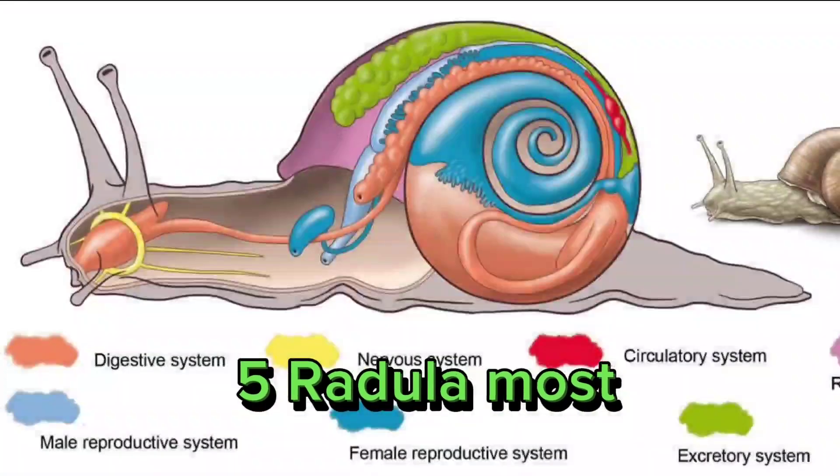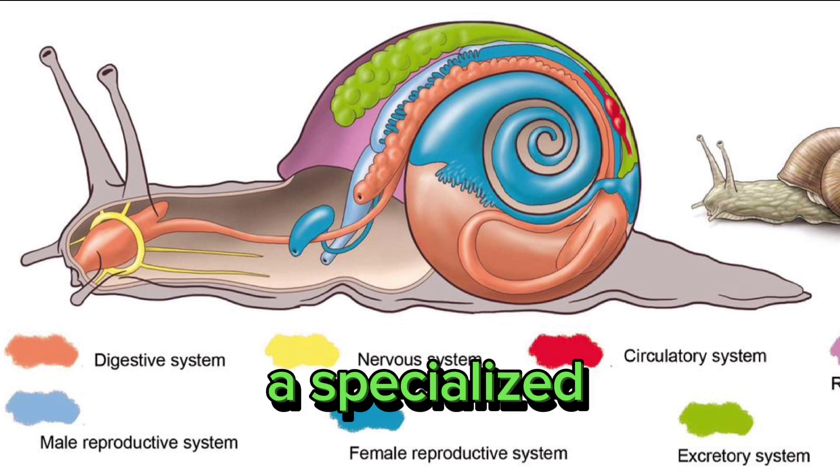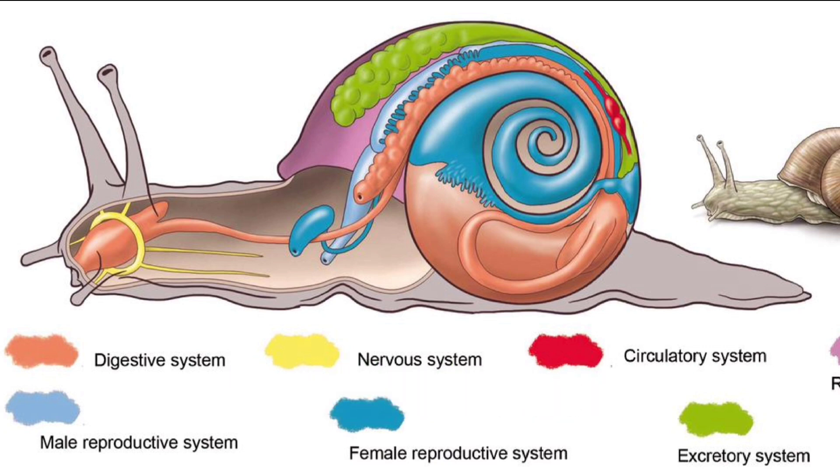5. Radula. Most mollusks have a radula, a specialized feeding organ covered in tiny chitinous teeth. The radula is used for scraping or grazing on food.